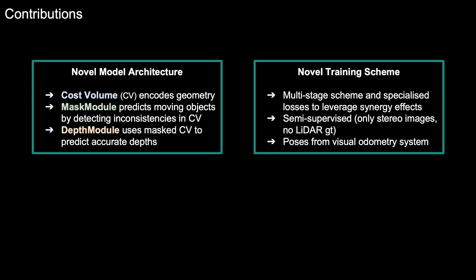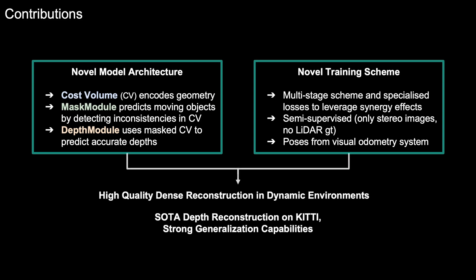Further, the training is semi-supervised: it only consumes stereo frames during training, and it does not rely on LiDAR ground truth. We also only use camera pose information from a monocular odometry system. Combined, this yields high quality dense depth prediction in dynamic environments and state-of-the-art reconstruction results on KITTI, as well as strong generalization capabilities.